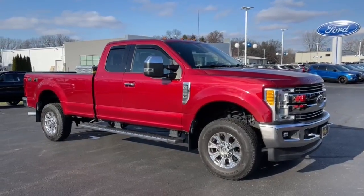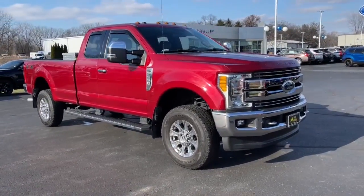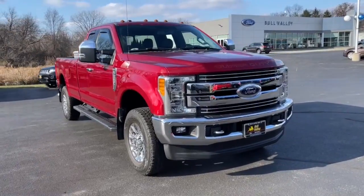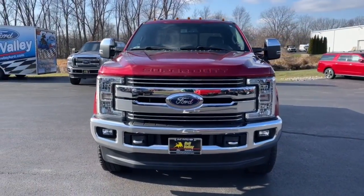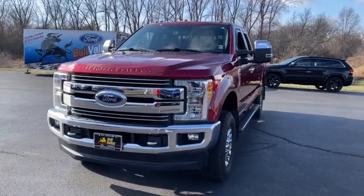Get a feel for the 2017 Ford F-250. This vehicle is an outstanding buy with fewer than 20,000 miles on the odometer. Get the full-size pickup you can count on.